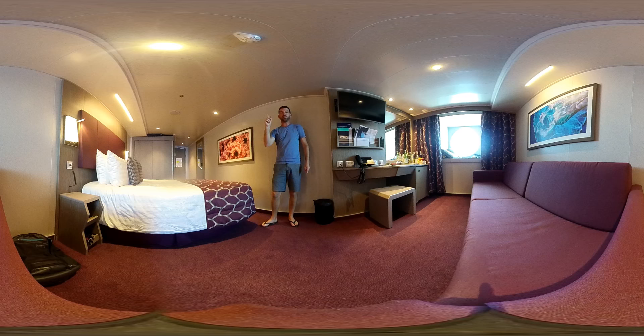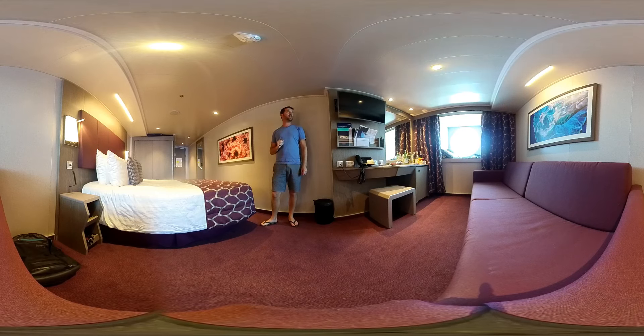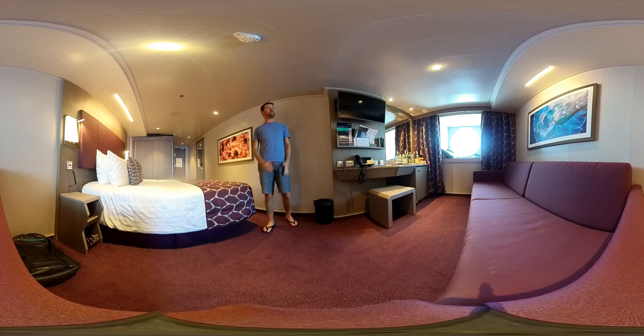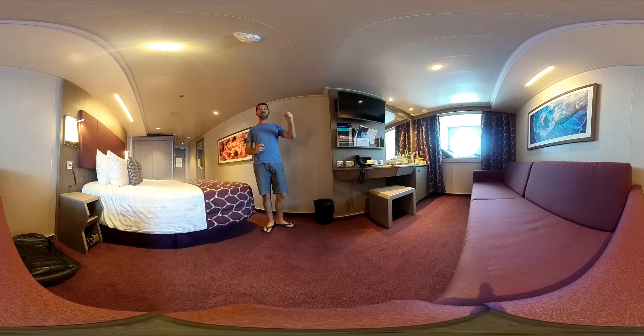Hello everyone, welcome to MSC site. This is my cabin with an amazing ocean view that I'm going to introduce to you. This is a 360 video, which means you can use your finger to scroll around on your smartphone, or if you're watching on a desktop you can use your mouse and scroll around the place in 360 degrees. So welcome to cabin 5099.